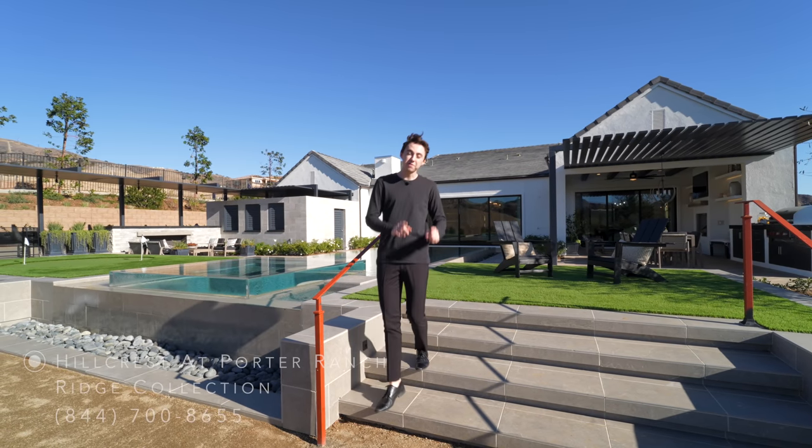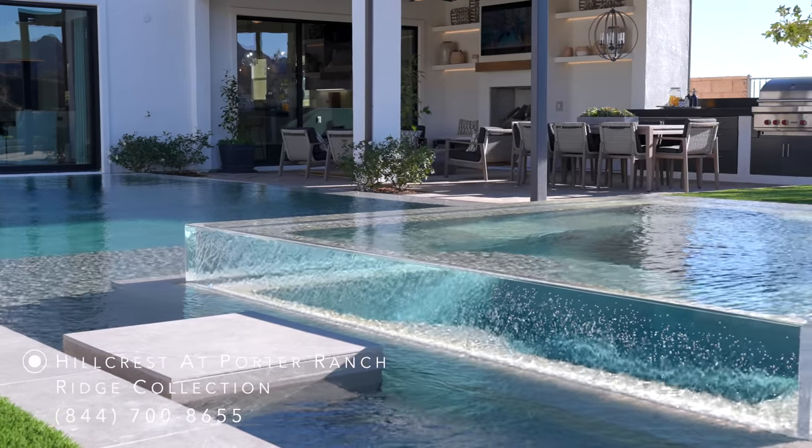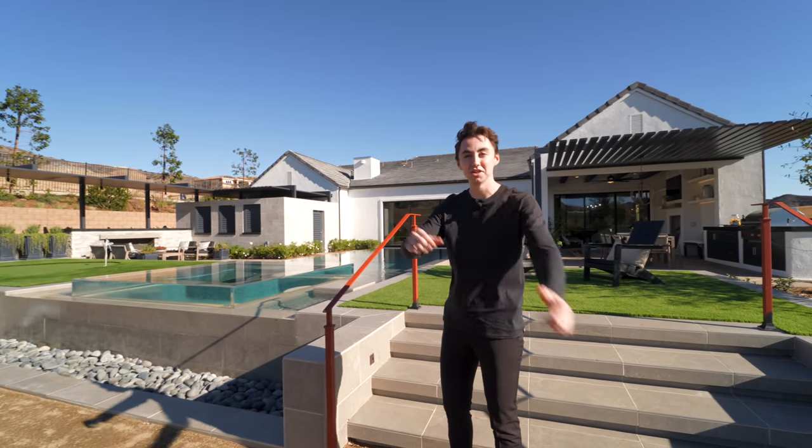This is a newly constructed modern farmhouse built by Toll Brothers with an amazing infinity edge pool, a mini golf course, and a beautiful interior. We're about to tour the entire property right now.